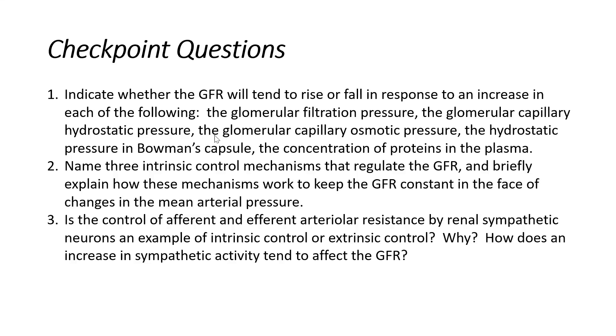The third condition: an increase in the glomerular capillary osmotic pressure. Would this cause a rise in GFR? This would drop or fall. Thinking about where we are — in the glomerular capillary — this is a pull force. We're pulling fluid from the Bowman's space back into the glomerular capillary. This is a force opposing filtration. So if this force increased, we would decrease GFR and decrease our filtration rate.